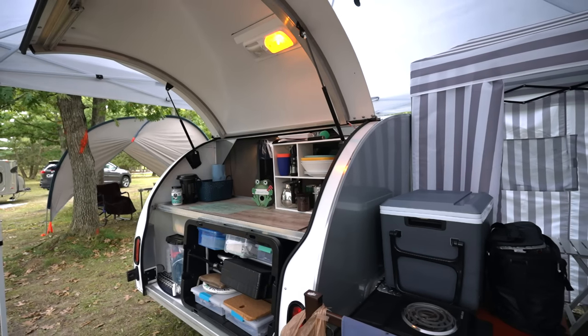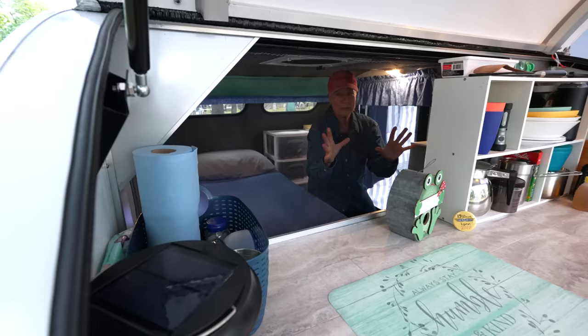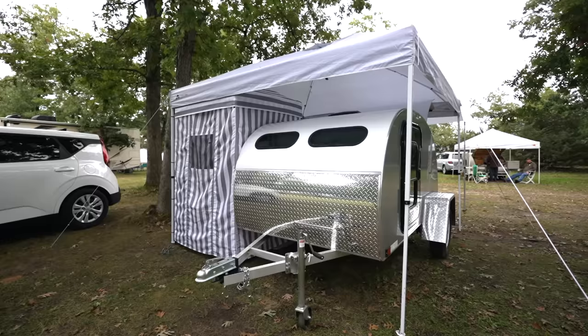One of the problems you may encounter is that a small camper trailer might not have enough space for you or your family. Wait until you see how much space Lynn creates within such a small footprint.